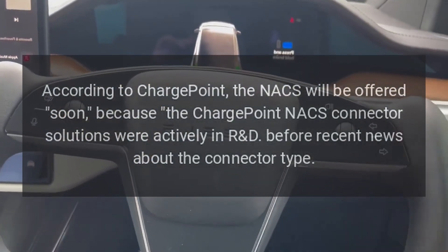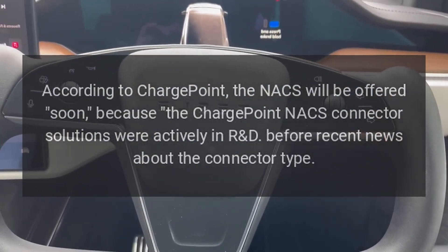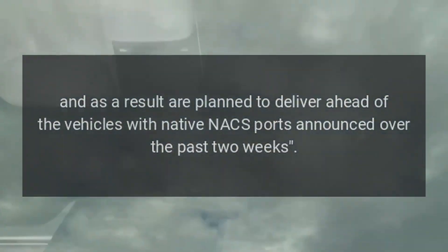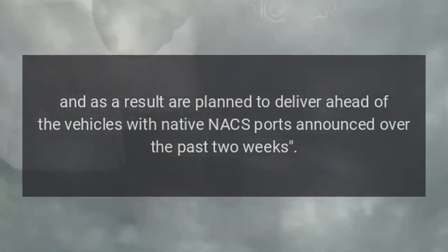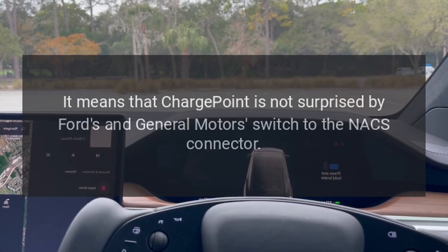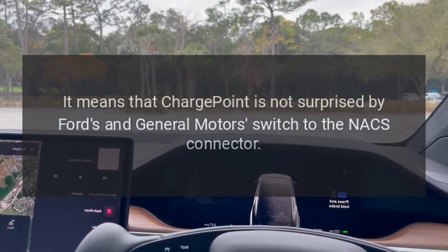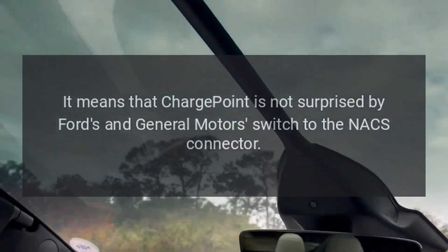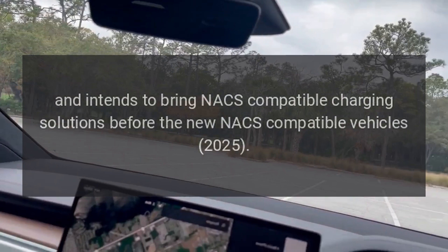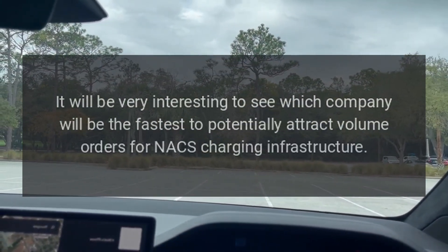NACS will be offered soon because ChargePoint's NACS connector solutions were actively in R&D before the recent news about the connector type, and as a result are planned to deliver ahead of the vehicles with native NACS ports announced over the past two weeks. This means ChargePoint is not surprised by Ford's and General Motors' switch to the NACS connector, and intends to bring NACS-compatible charging solutions before the new NACS-compatible vehicles arrive in 2025.